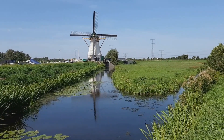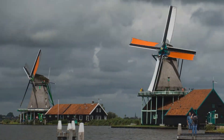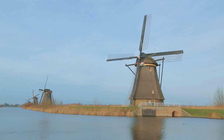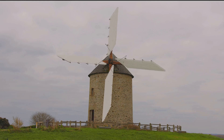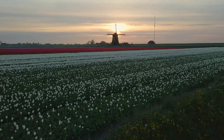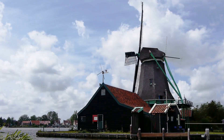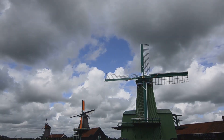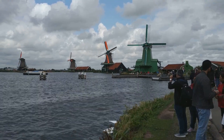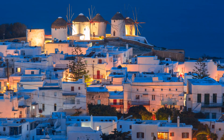The windmills of Kinderdijk-Elshout are more than feats of engineering — they are deeply woven into the fabric of Dutch culture, their image synonymous with the Netherlands itself. These iconic structures have come to represent Dutch resilience, ingenuity, and their harmonious relationship with nature. Think of the Netherlands and windmills immediately come to mind — they embody resourcefulness, a testament to a nation that dared to challenge the sea. Kinderdijk-Elshout isn't just a museum; it's a living, breathing testament to a cultural heritage that continues to inspire worldwide.